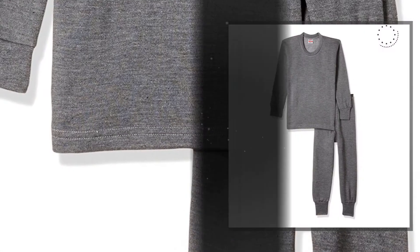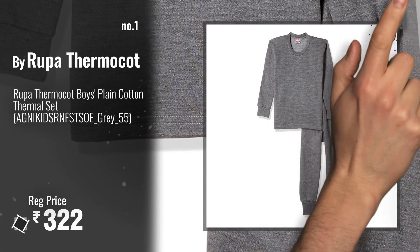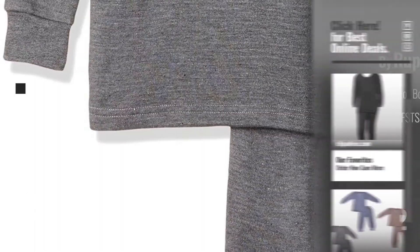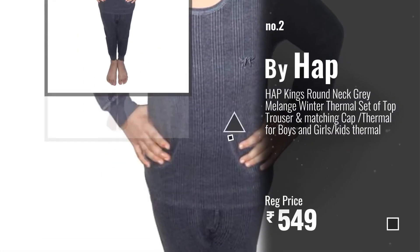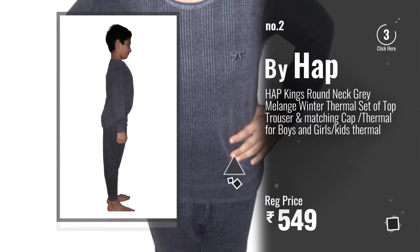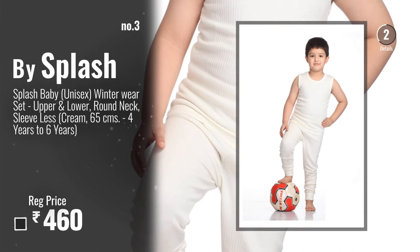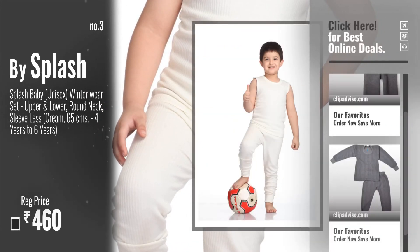Number one: by Rupa Thermocot. Watch this video and choose your favorite. Number two: by Hap. Number three: by Splash. For more info about these boys thermal sets, just click this circle.